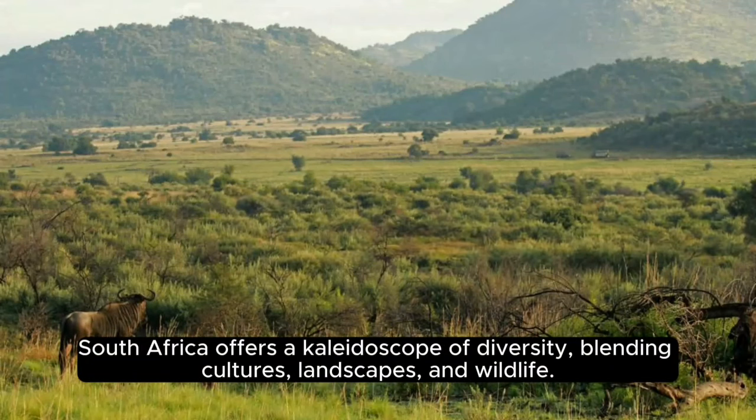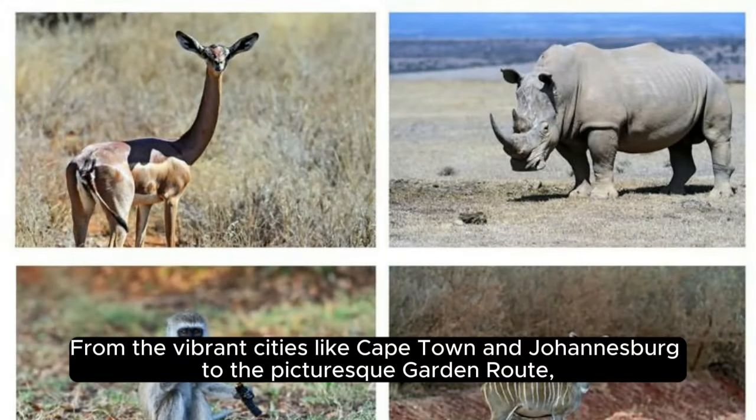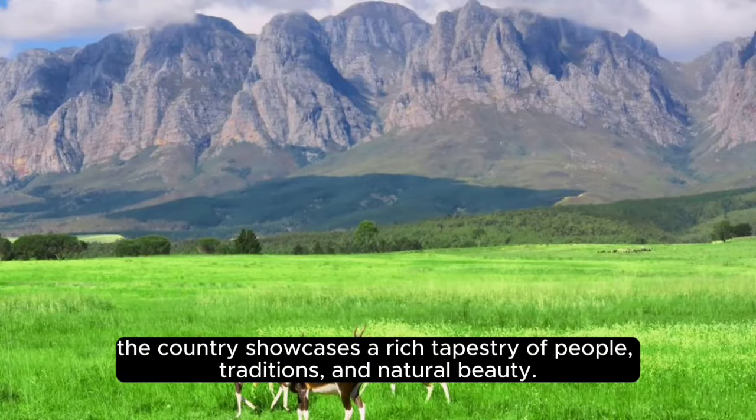South Africa offers a kaleidoscope of diversity, blending cultures, landscapes, and wildlife. From the vibrant cities like Cape Town and Johannesburg to the picturesque Garden Route, the country showcases a rich tapestry of people, traditions, and natural beauty.